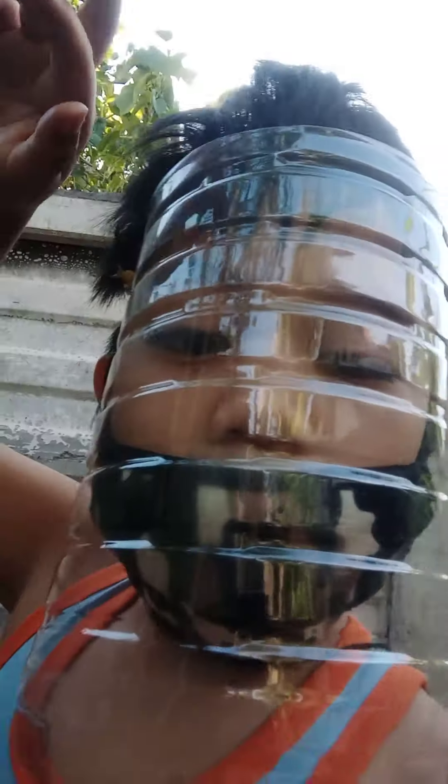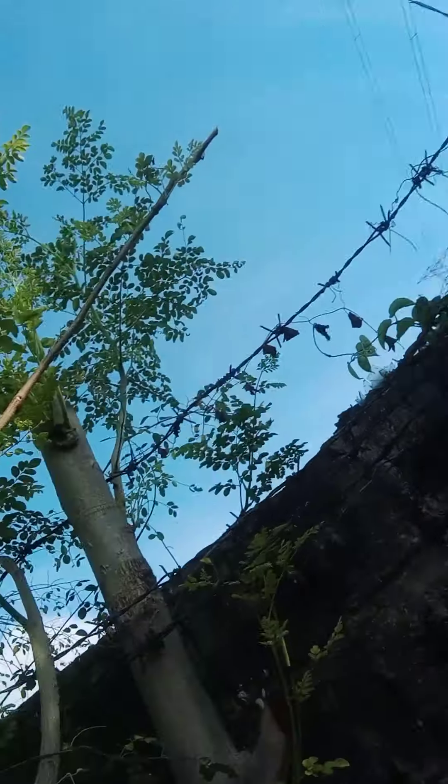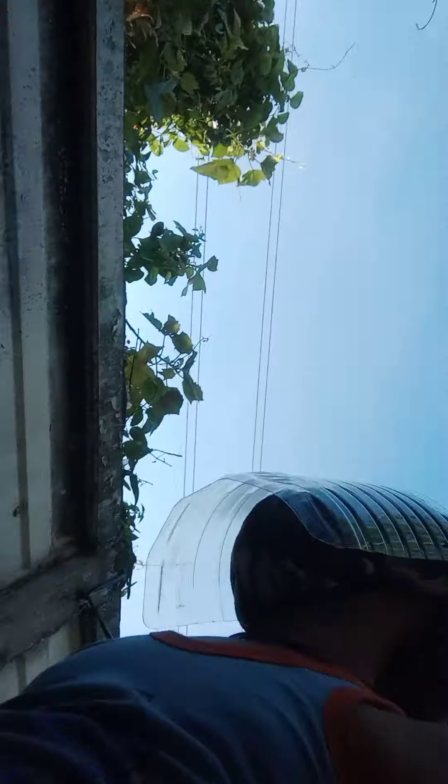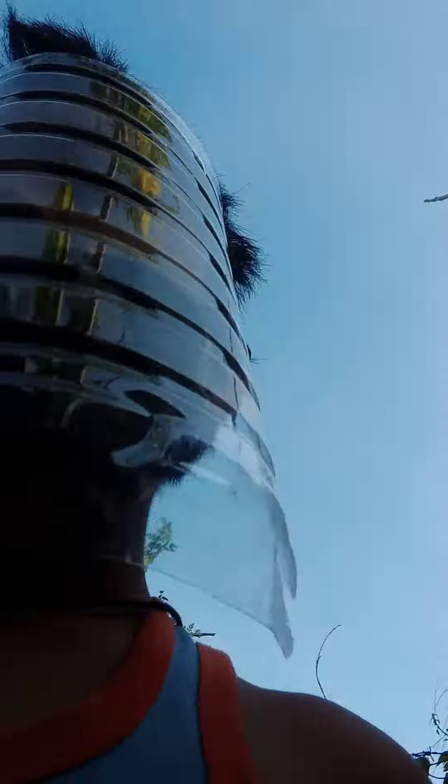And then honey. But I'm going to do it myself now. So this is our malunggay. This is some plant.